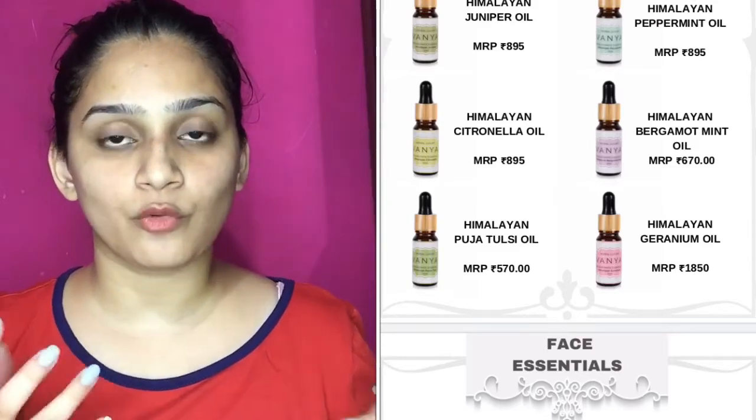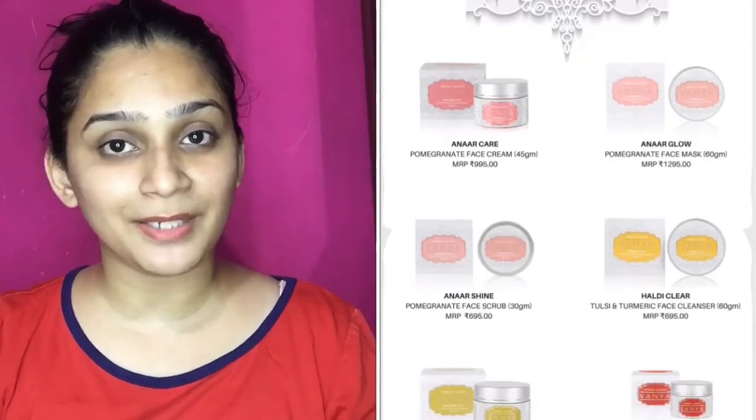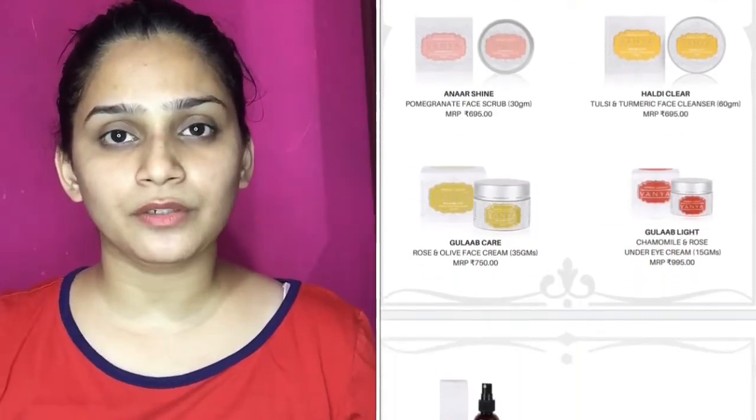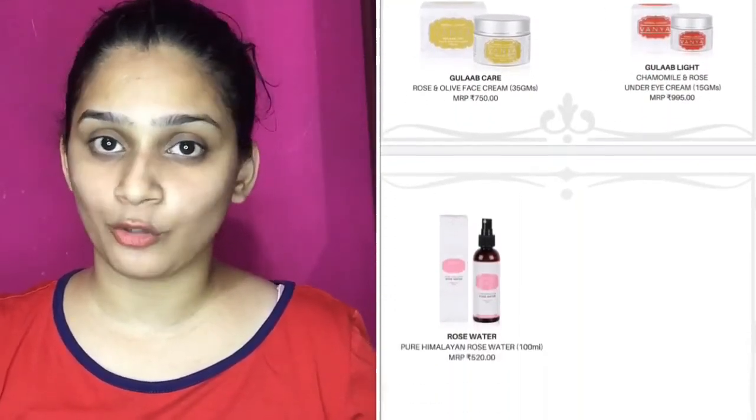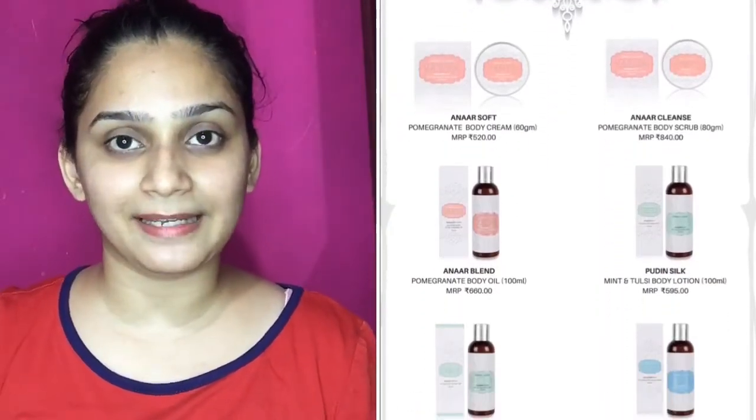Vanya's product range is already available on Flipkart. If you want, you can purchase it on Flipkart. And there will also be some time when they are going to launch new products, which is a very good thing. It's a good brand.